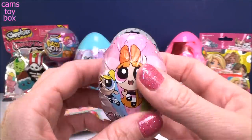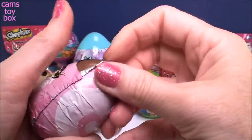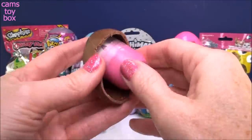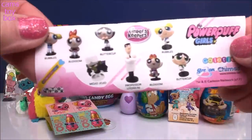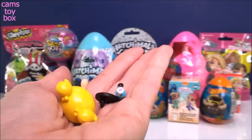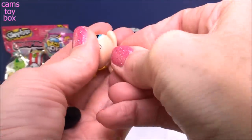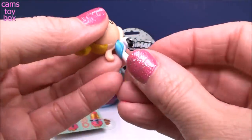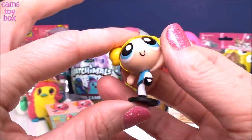Here we have another chocolate surprise egg, this time from the Powerpuff Girls. More delicious milk chocolate. Here's the flyer - looks like lots of different figures to collect from the show. We got Bubbles! She comes out in a few different pieces - pop the body into her head and then onto the display stand, which is actually part of her foot. That's a really cute one, pretty well made.